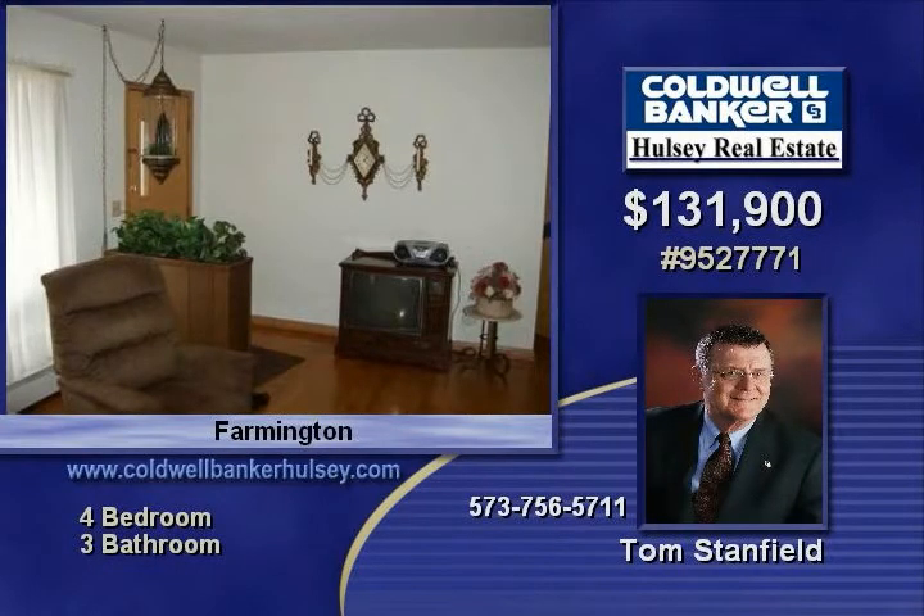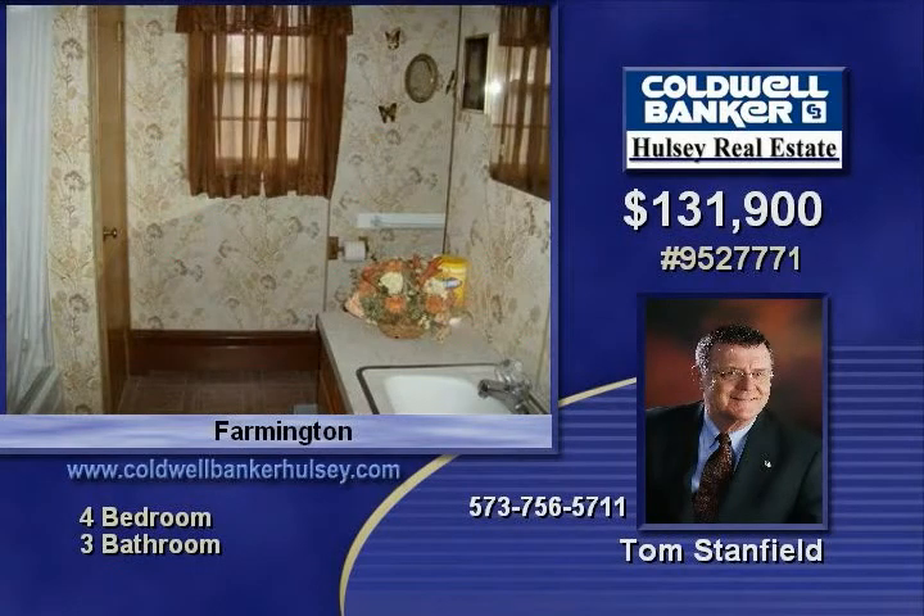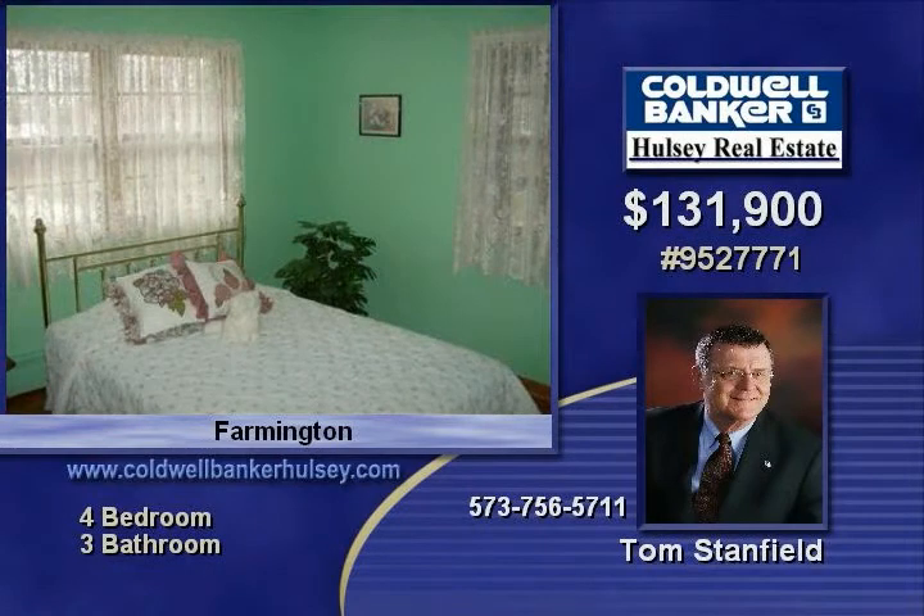So many great features in this home, including three bathrooms. Don't miss out. Call Tom Stanfield today to find out how you can make this home yours.